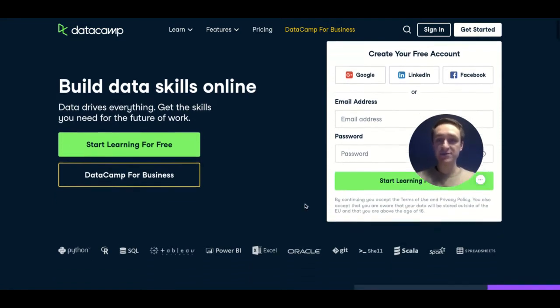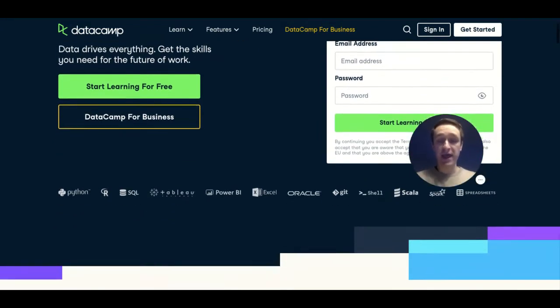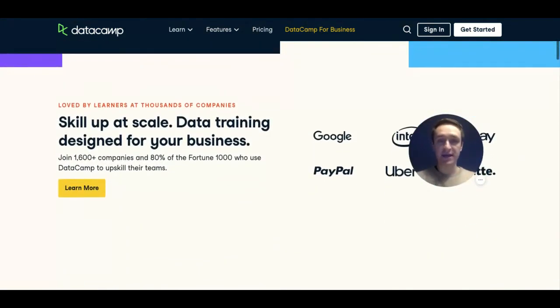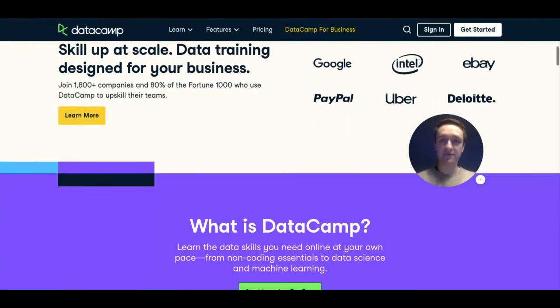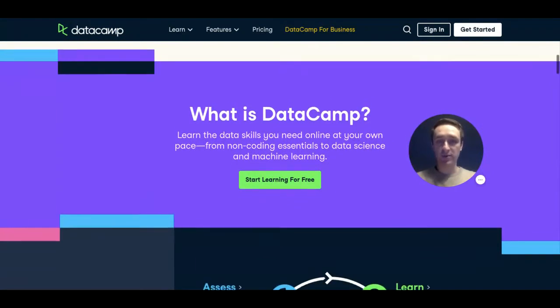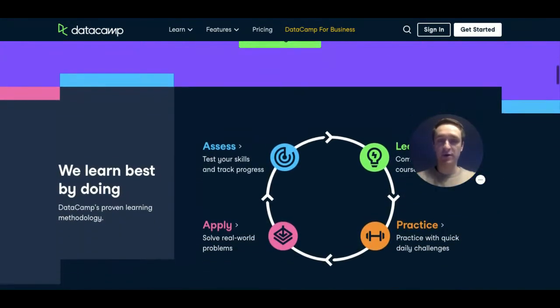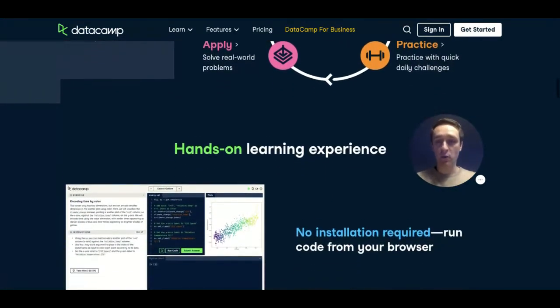DataCamp is really unique because it's all about building your skills online by coding your way through, and you don't need any installation to really start doing that because each of the courses have in-depth coding exercises available on the platform. So you don't have to install anything, you don't have to worry about the environments.